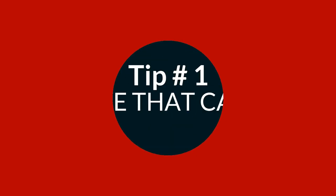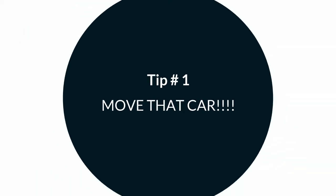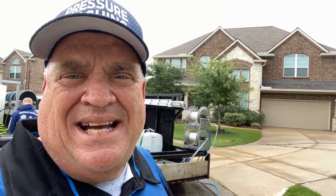Tip number one: the first thing when you get to the job, I always knock on the door and ask the customer if they need to leave while we're working. If so, they need to get their car out of the driveway and put it on the street, just like this customer did for us.